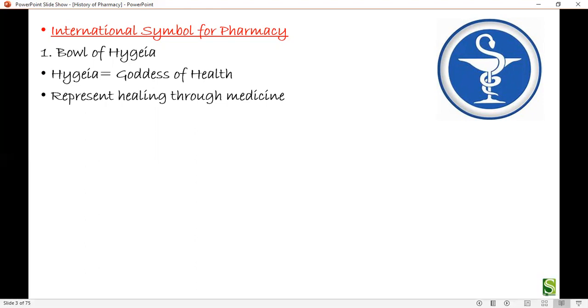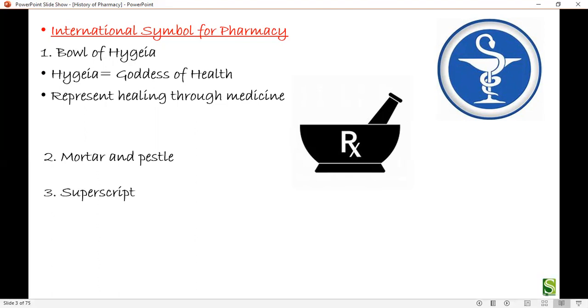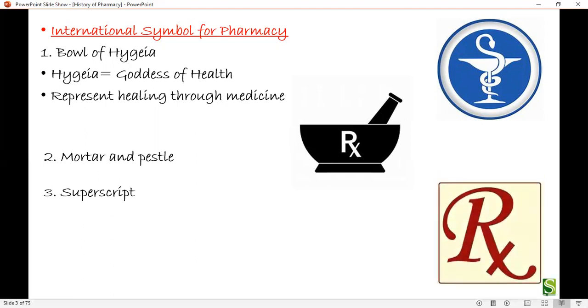The next symbol is the mortar and pestle. This symbol represents the pharmacist who compounds medications. Next is the Rx superscript, which is written on prescriptions. It is a symbol for the god Jupiter, who is considered to be the god of healing in Latin.